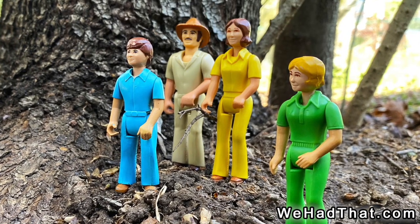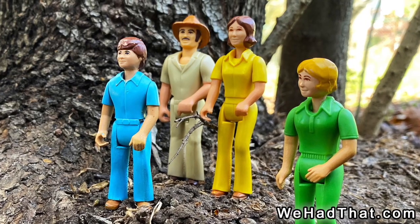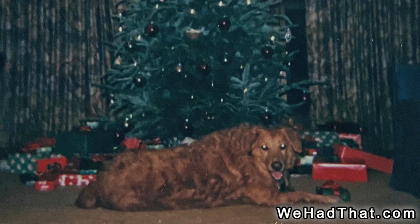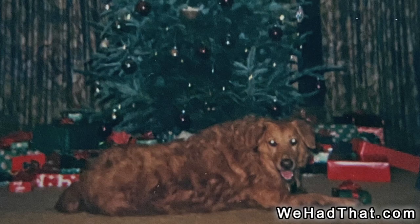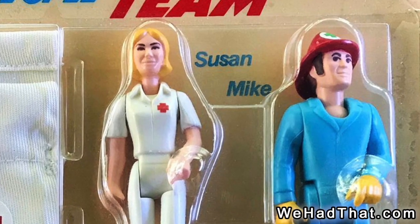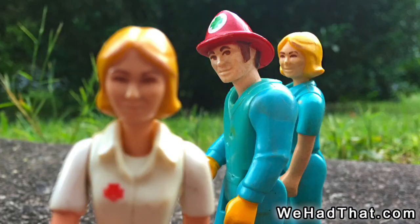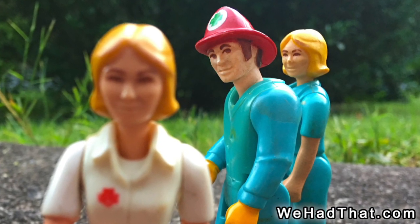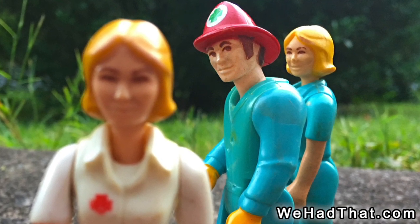As a kid, I never realized that Adventure People had been given names. I don't even remember seeing the packages they would have come in — most likely I received them as Christmas gifts, removed from the packages and posed into scenes for me to see when I woke up on Christmas morning. The fireman and the nurse from the Rescue Team set were named Mike and Susan. Mike was the same figure as Ted that came with the Rescue Truck, and Susan was the same figure as Nancy but with a different color outfit that made her look more like a nurse.